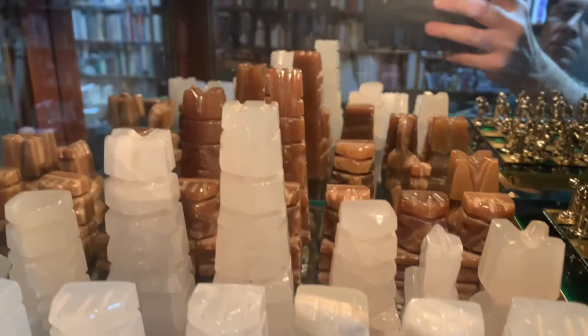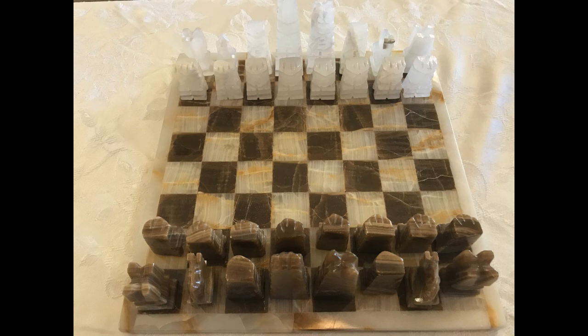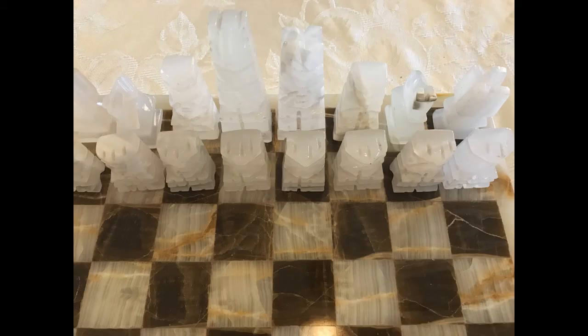This first set is from Acapulco and my parents brought this back in 1972 for their 30th wedding anniversary for me. So it was the first big chess set I owned and I played with this a lot when I was growing up.